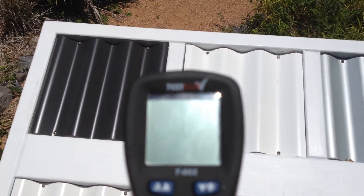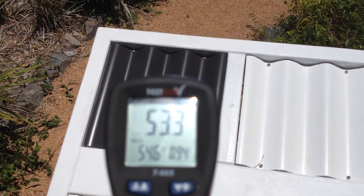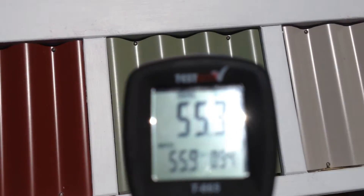Typical digital thermometer. Let's have a look at the dark roof. 53. 54, 55. Seems to be consistent with the darker colours. 54.